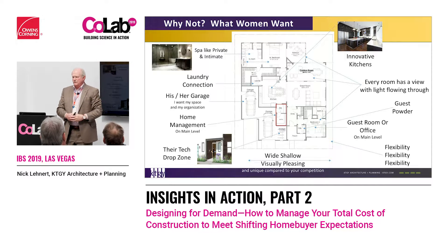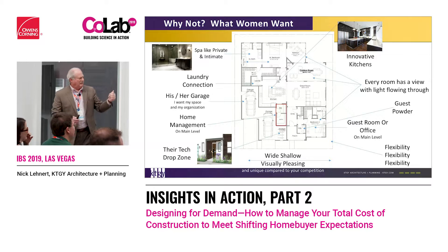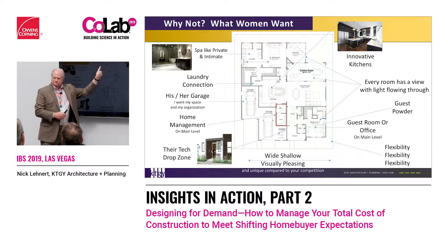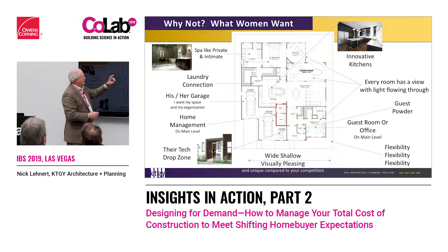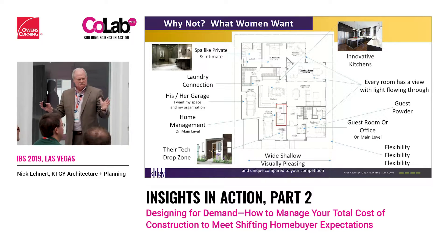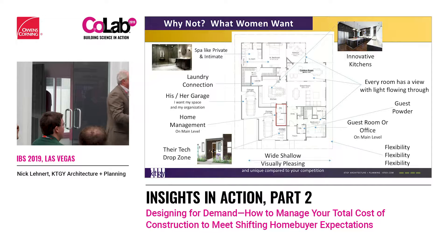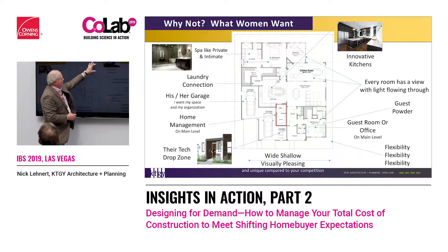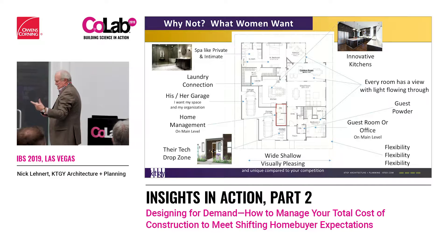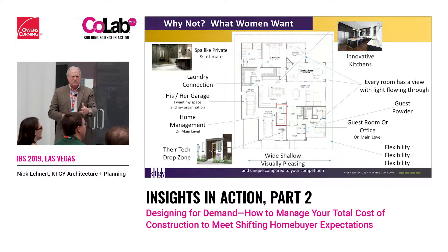We have a spa-like master bath and plenty of bedroom space. But we created this retreat — her space where she can close off the doors, people can't get to her, she can meditate, read, have her own space. This can move to different positions in the house for different uses. We've been trying to develop what this is, because 92% of all decisions made on a house are made or influenced by a woman. So why don't we design more homes to how they really want to live?